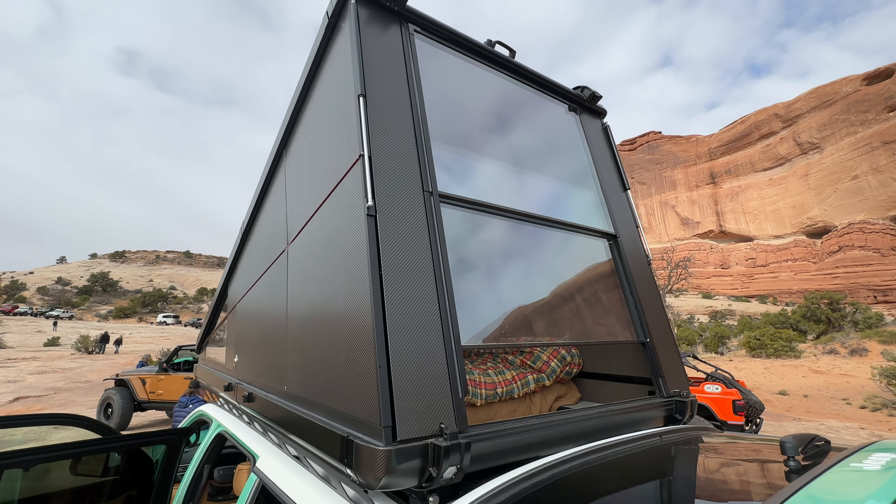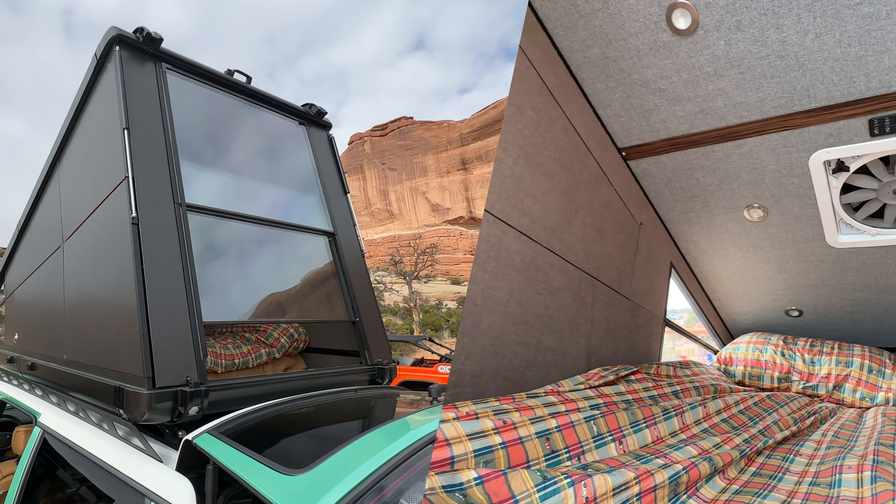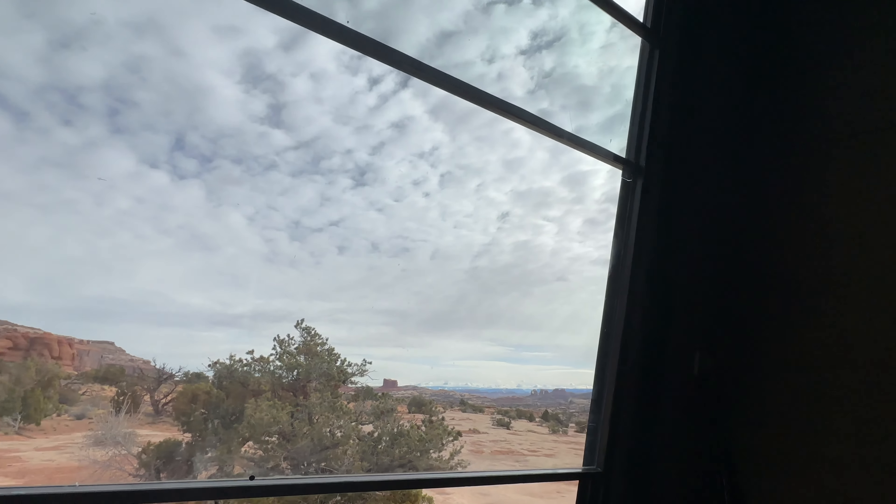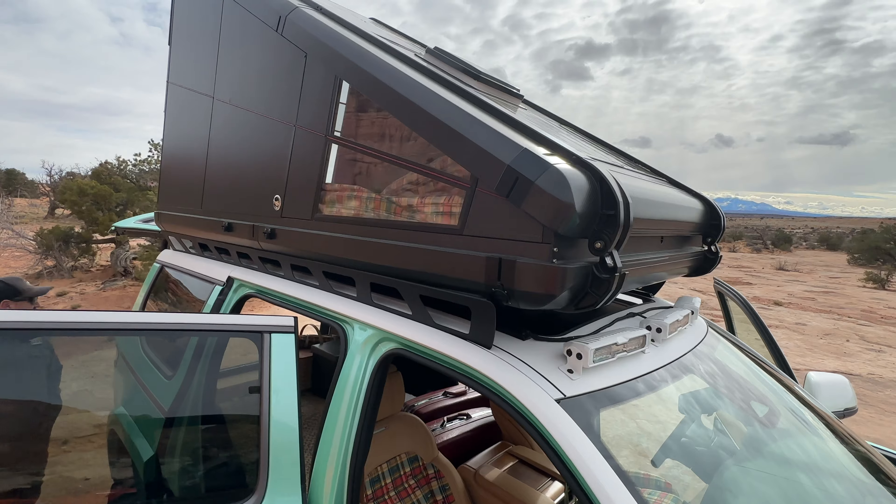You can wake up and check out that amazing view out of the full rear window of that hard shell rooftop tent. What a way to spend some time out here in Moab, Utah.